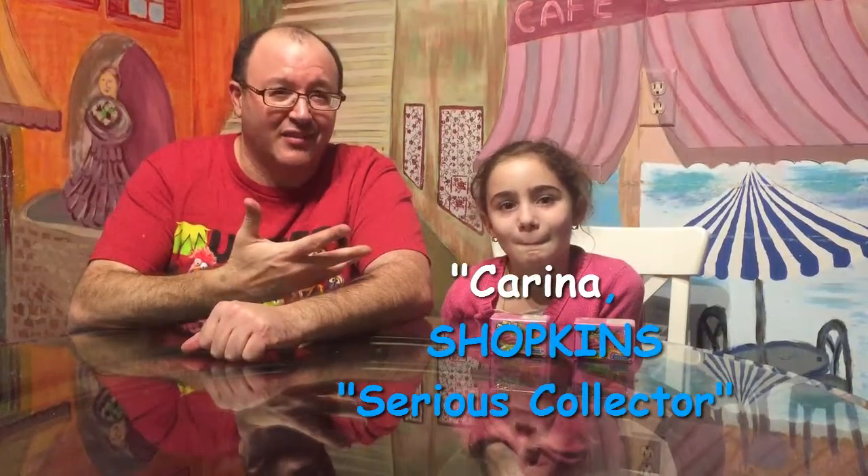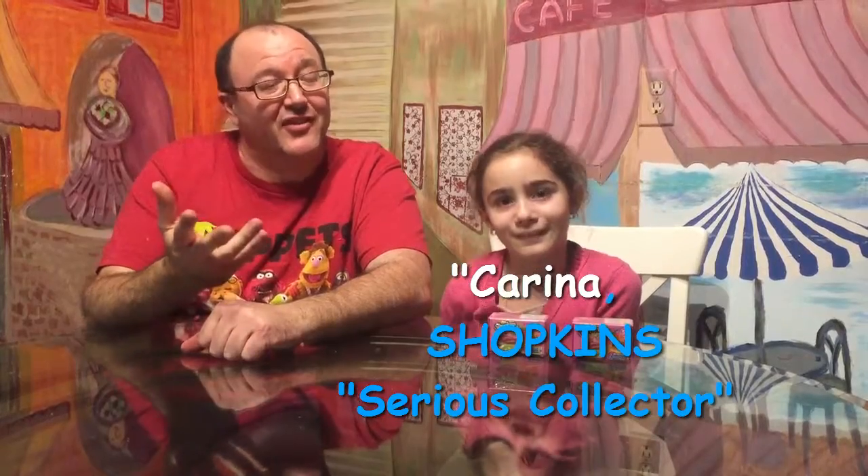Hey everybody, Cheeks here, and I got a little special guest here with a big, big heart — it's my little cousin Karina, and she brought something to show me today, so I thought I'd do a video, it might be fun. Let's go, let's see what's going on today.